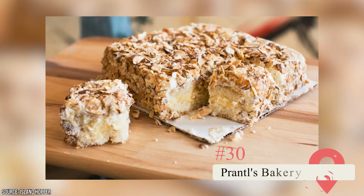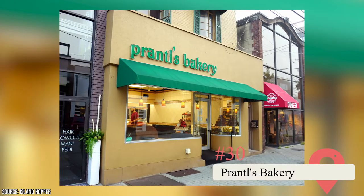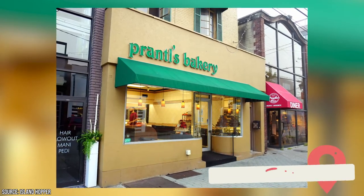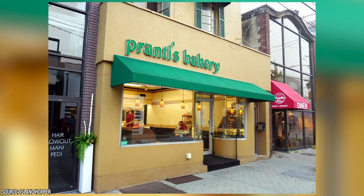Panitz Bakery. This spot claims that its burnt almond tort is the greatest cake in America. Visit and judge for yourself, and be sure to try its other delicacies, such as any of its over 60 flavors of Kaufman's Thumbprints Cookies.